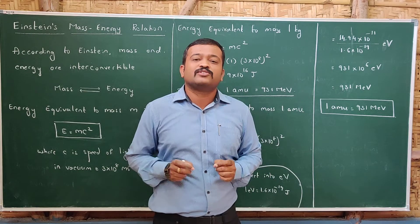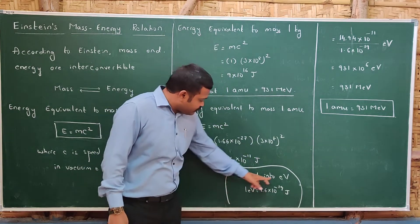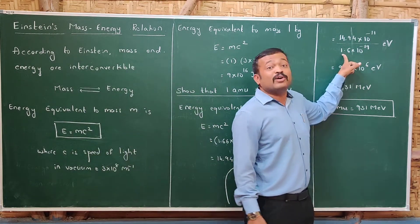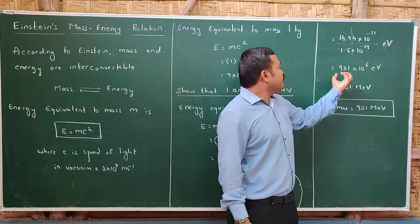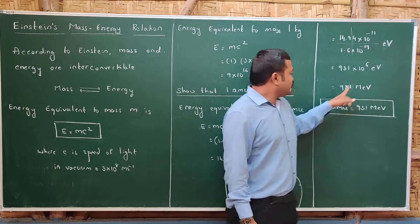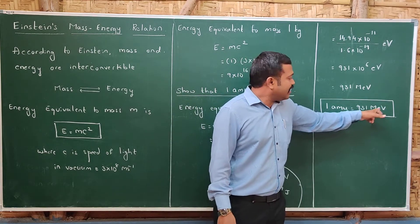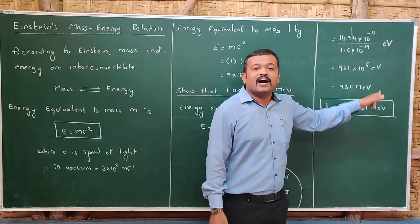We need to convert joules into electron volts, since in nuclear and atomic physics we use electron volts. We know that 1 electron volt equals 1.6 × 10⁻¹⁹ joules. Dividing the result by 1.6 × 10⁻¹⁹, we get nearly 931 × 10⁶ electron volts, which equals 931 mega electron volts (MeV). So if there is a loss of 1 amu of mass, it is converted into 931 MeV of energy.